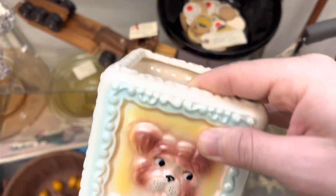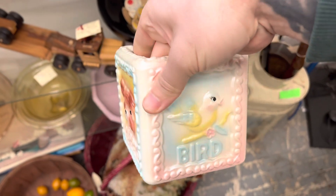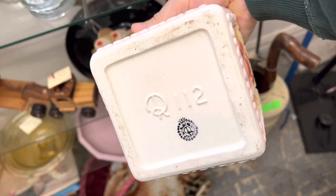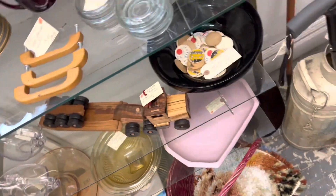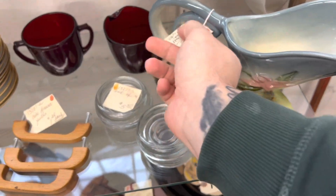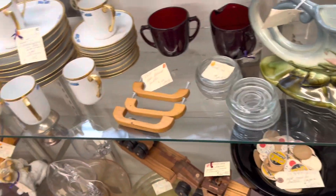Look at this kitschy little ceramic planter. I love the colors — the bird's my favorite for sure, and then the side with the elephant is second. Very cool; I don't often see little elephant stuff. Very pretty — $4.50, can you believe that?